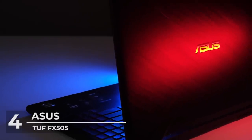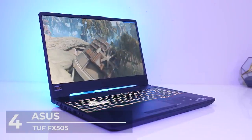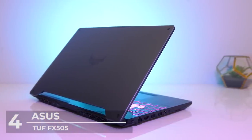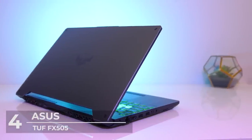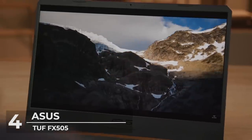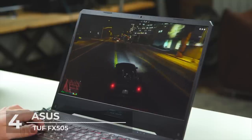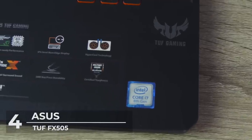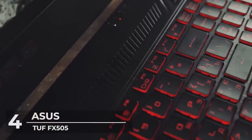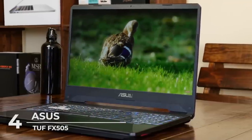At number four is the ASUS TUF FX505, our pick for the best budget AMD-powered machine at $813. This gaming laptop features a full HD 1080p IPS display running at a 120 Hz refresh rate for high frame rate gaming beyond the traditional 60 fps. Under the hood, the TUF is powered by a quad-core Ryzen 5 CPU, 8 gigabytes of DDR4 RAM, a 256 gigabyte SSD, and an Nvidia GeForce GTX 1650 video card with 4 gigabytes of onboard VRAM.